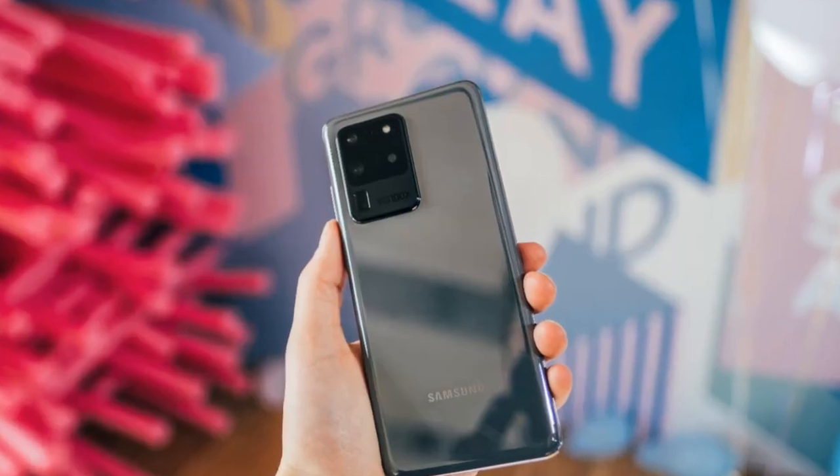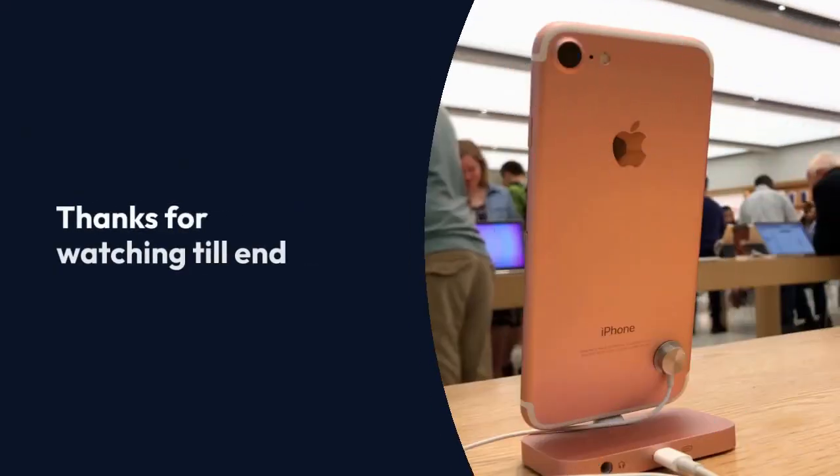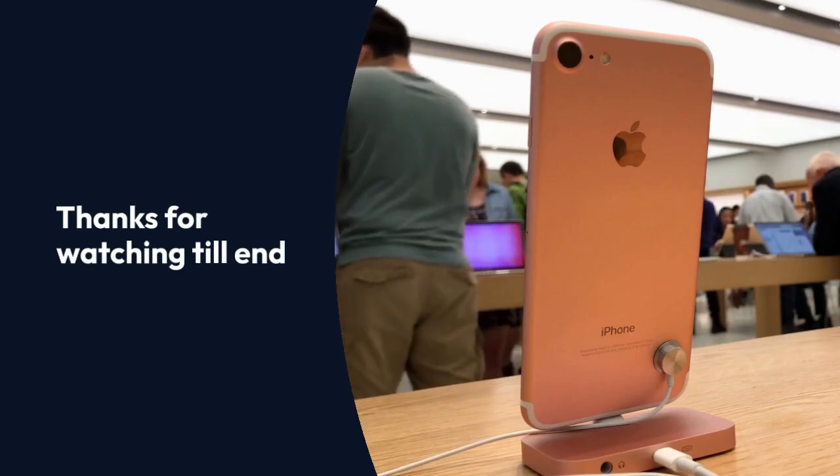So, is Samsung's Galaxy S24 Ultra an attractive offer? Are you tempted to upgrade? Share your thoughts. Thanks for watching till the end and don't forget to like, comment, and subscribe to my channel.